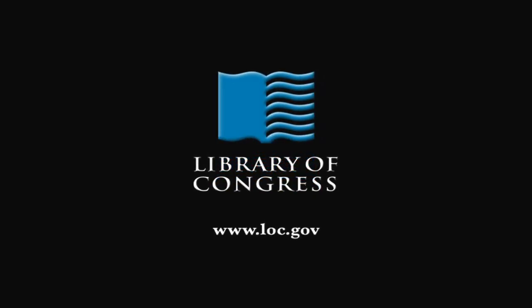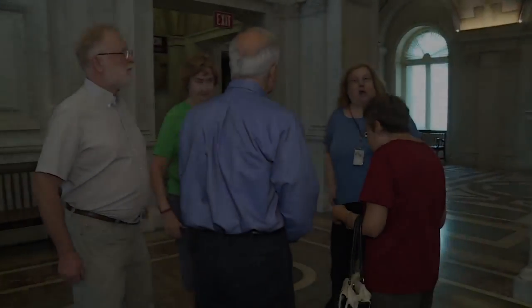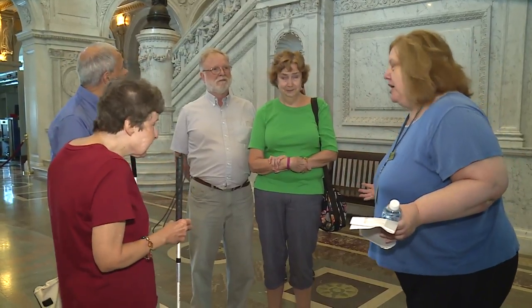From the Library of Congress in Washington, D.C. I'd like to welcome you to the Library of Congress. We are opening up the Library of Congress — our treasure chest — to everyone. And opening them up means that we are making it accessible.